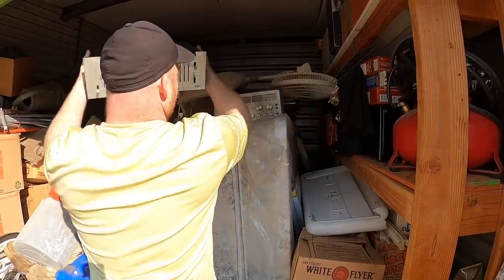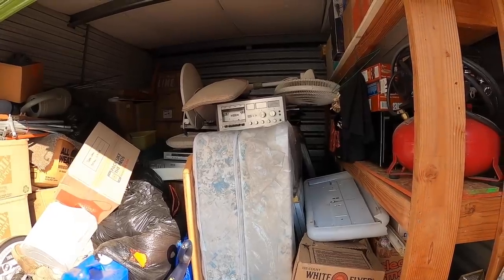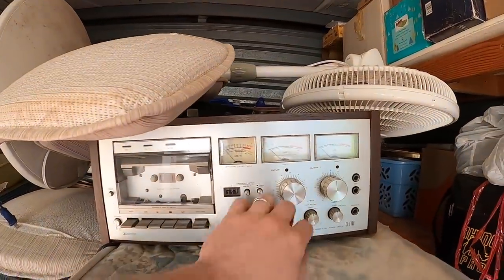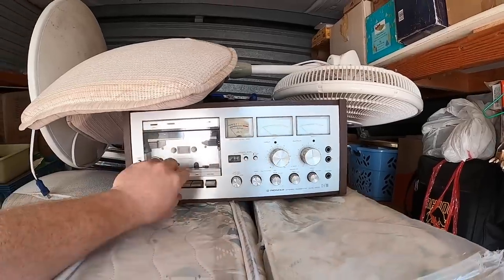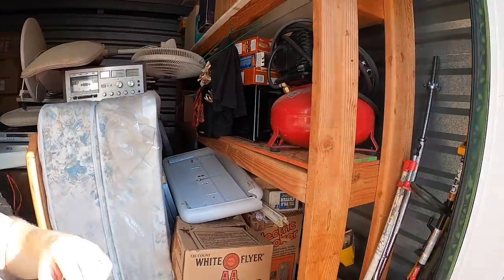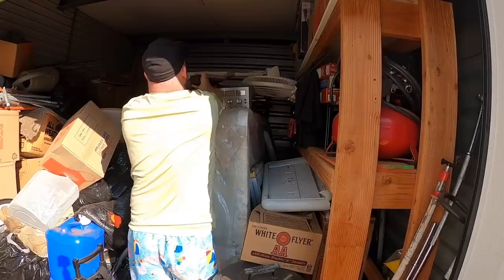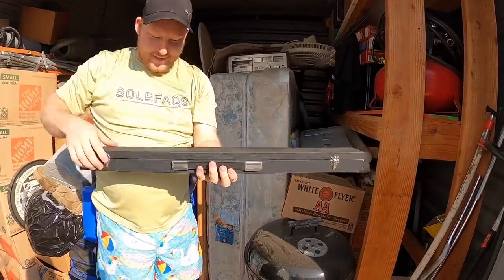Some of this old stereo stuff can go for good money, and if it doesn't work you can sell the knobs. This one is huge — it's a Pioneer CT-F700. Let me pull it out a little closer so you guys can see. Oh wait, let me show you this — I like this.